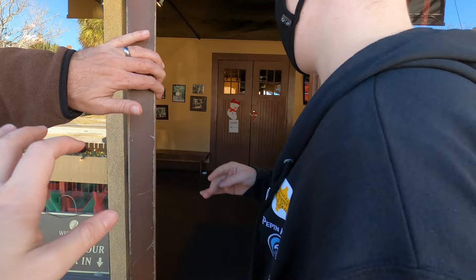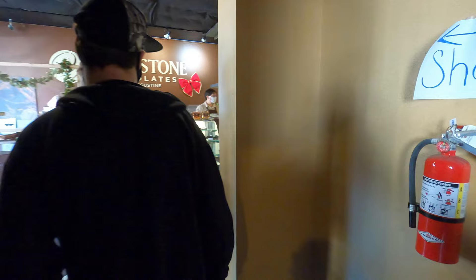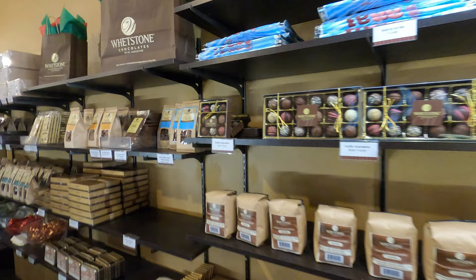Let's check it out. You have to make a reservation for a tour, so next time we'll plan ahead. But they do have a shop, which is nice.